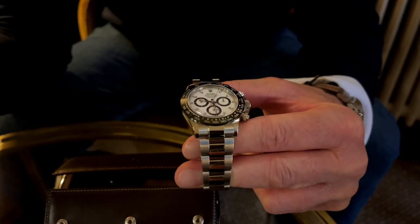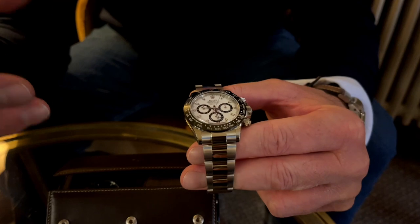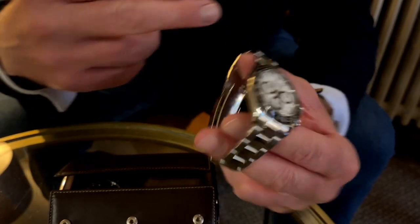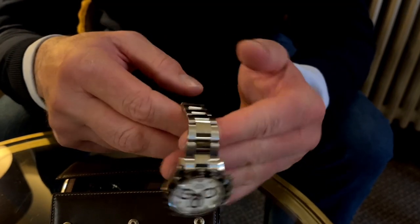If they were to do away with that, make it cleaner and fresher, perhaps lose some of the text, get away from the polishing and make it all brushed — I think they would have a great watch.